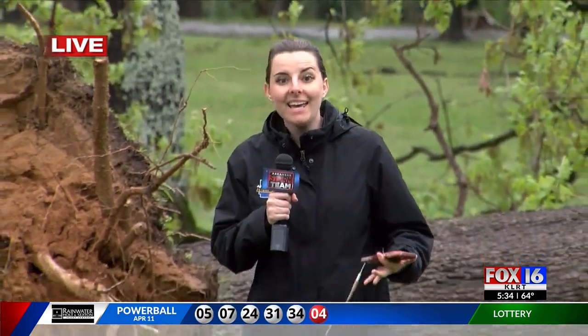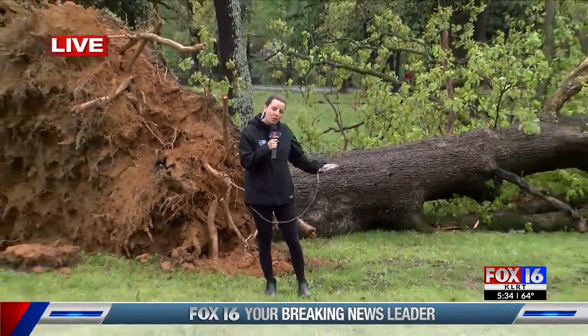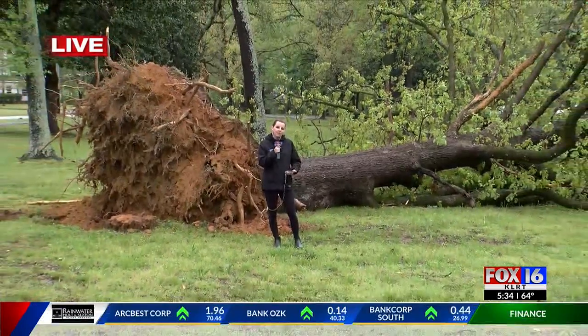Well, we've seen some extensive damage here — nothing too serious, but certainly things like this. We're in Lakewood Park and you can see this massive tree that just tore up out of the ground because of those heavy winds that we saw here.